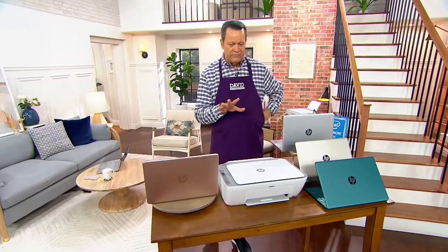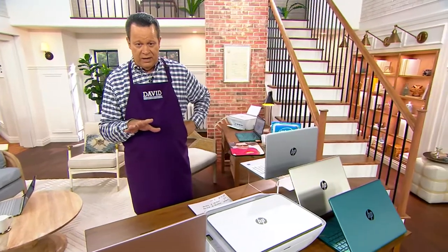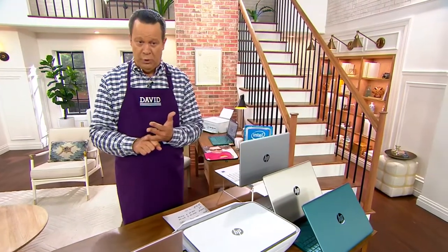Let's talk about the added services and software. All of these, if you were to buy them separately, would run you an additional $749.82. We're including them at no additional charge — things like Microsoft Office 365 personal for a year.